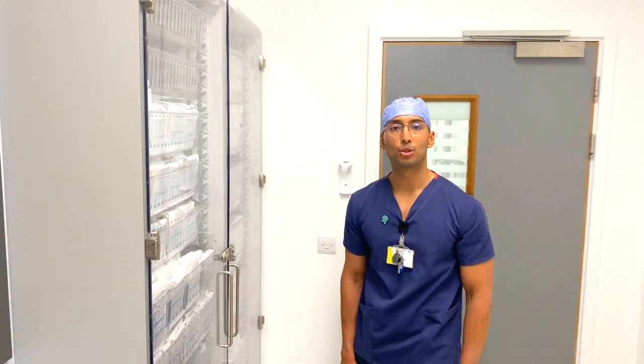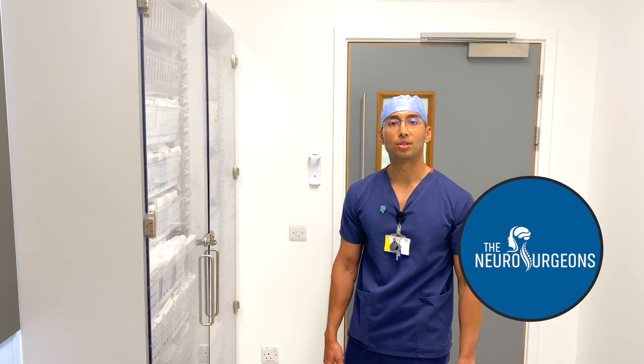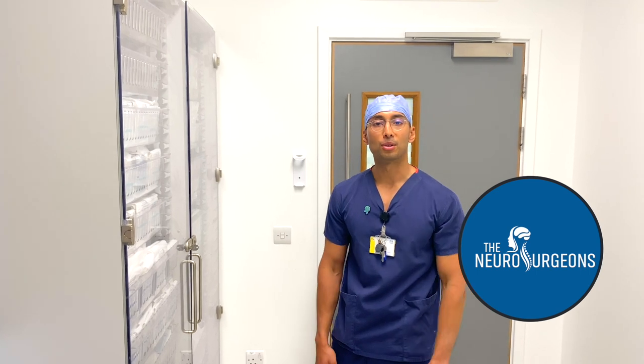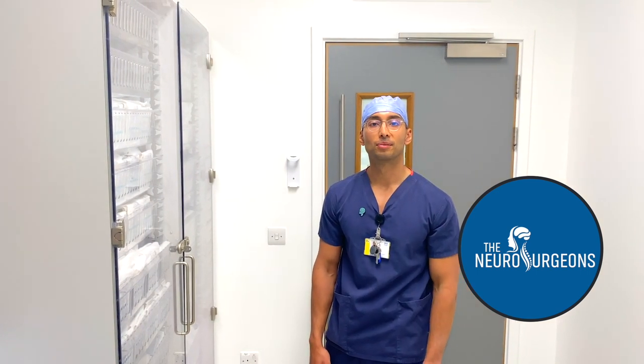So that's the tour of our theatres — I hope you enjoyed it. Please make sure to like, comment, and subscribe because it's really important to us to know what's useful, and it also helps us grow the channel. See you in the next one.